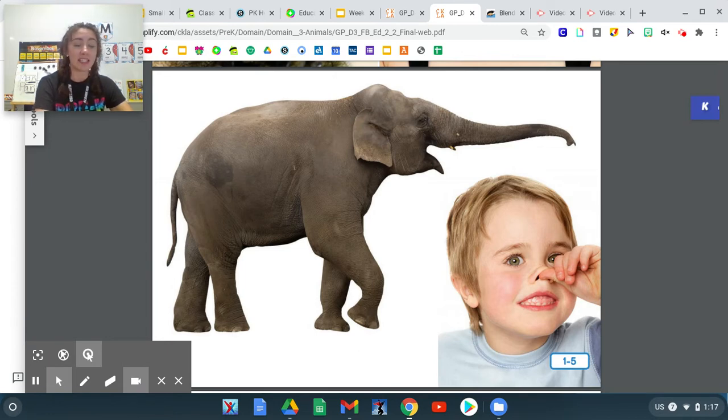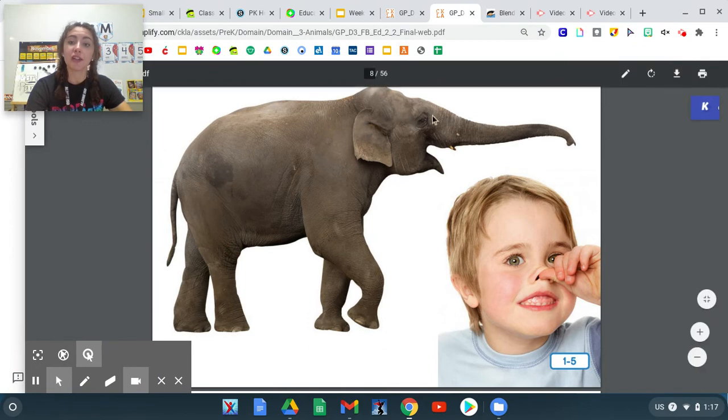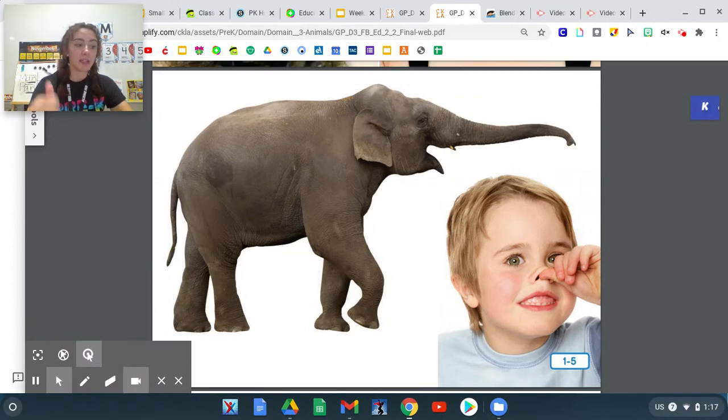So what are the two things that trunk can mean? When we're talking about an elephant, a trunk means its long nose, a part of its body. When we talk about the trunk of a car, that means the back part of the car where you put things.